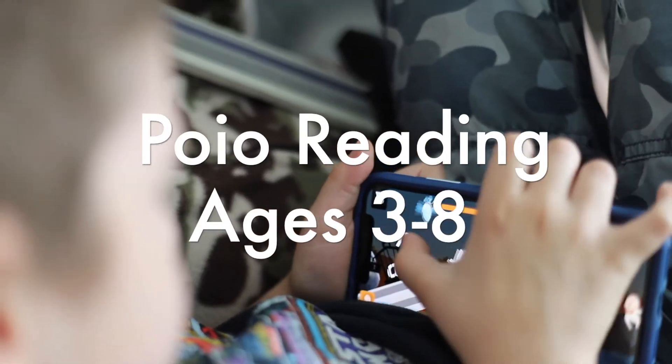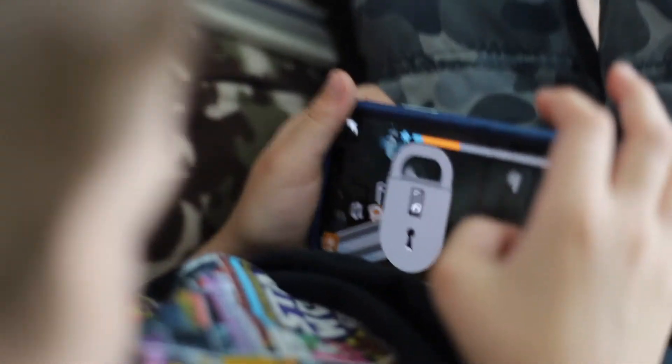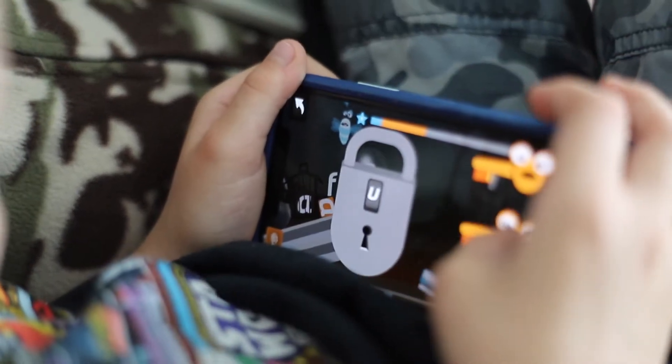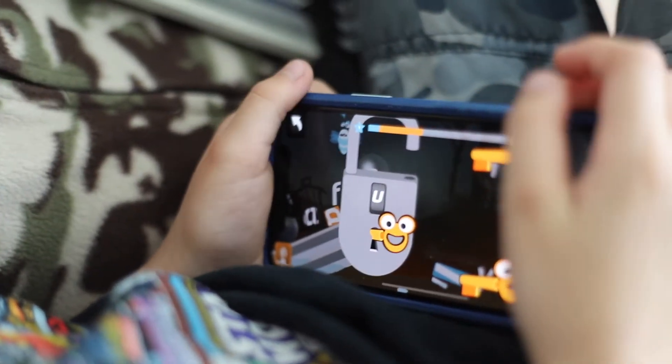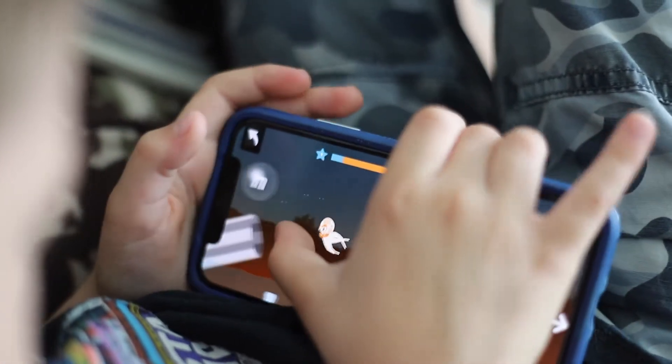First up, I want to show you the game Pollo. Pollo is created for children three to eight, and as you can see here, Jet is learning how to make the sound 'uh,' and each of those keys will help him understand which sound matches with that letter. This game is really fun because it's kind of like a Mario Brothers type game where they get to adventure through and figure out the words as they upgrade in level.